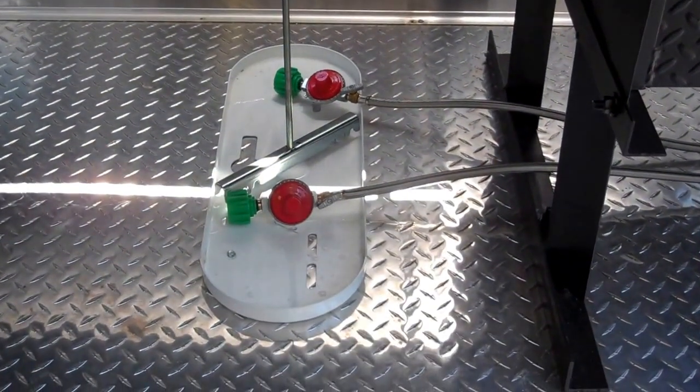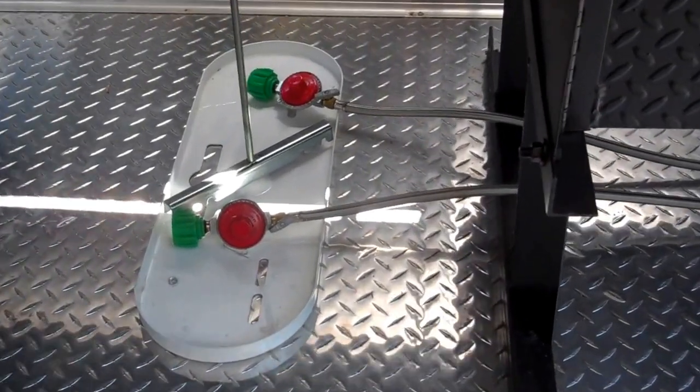Two propane tanks, and they're independently controlled.